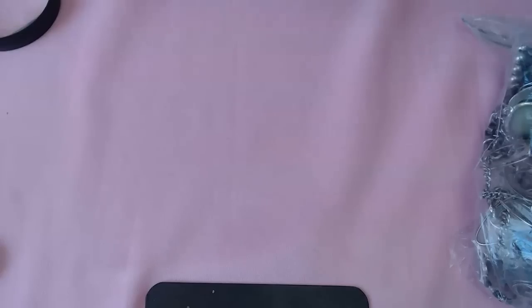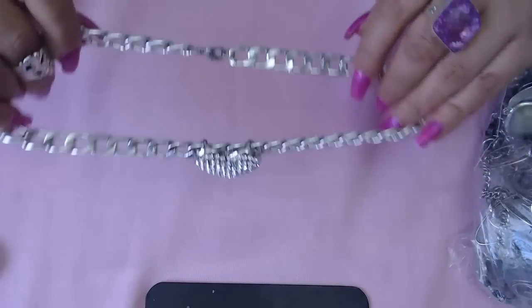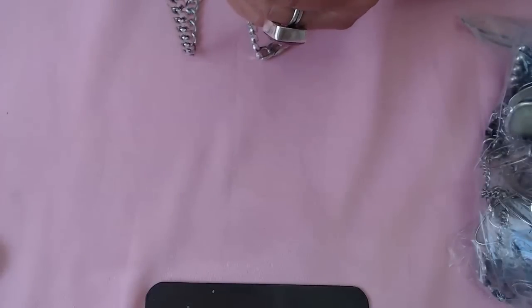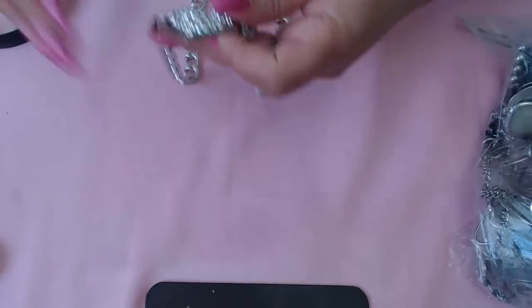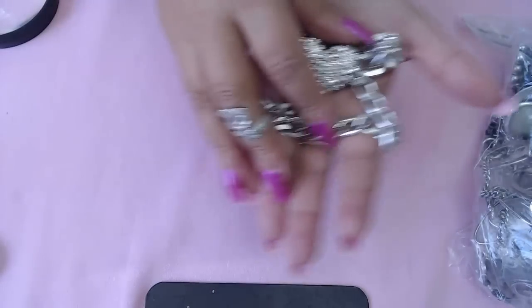Oh, a heart on a chain with lots of crystals! One of the crystals seems to be going a little gray, but I think we can clean that. I don't see any marks but it's very pretty, very nice.